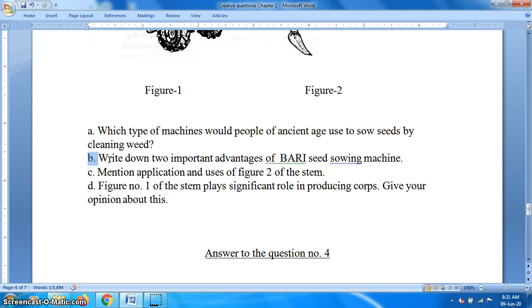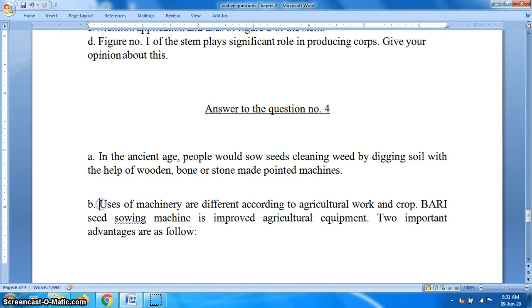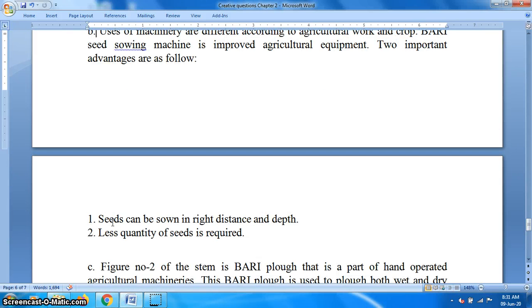Question B: Write down two important advantages of the Bari seed-sowing machine. Answer: Uses of machinery are different according to agricultural work and crop. The Bari seed-sowing machine is improved agricultural equipment. Two advantages are: number one, seeds can be sown at the right distance and depth; number two, less quantity of seed is required.